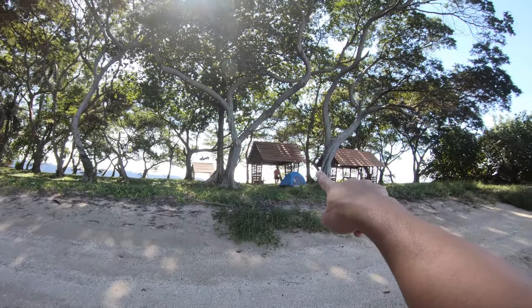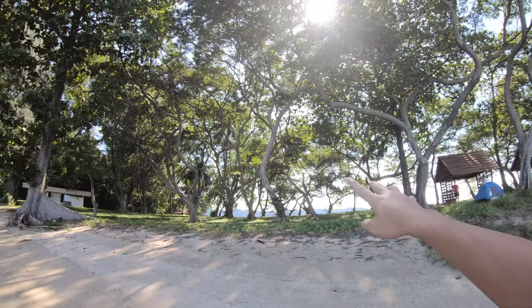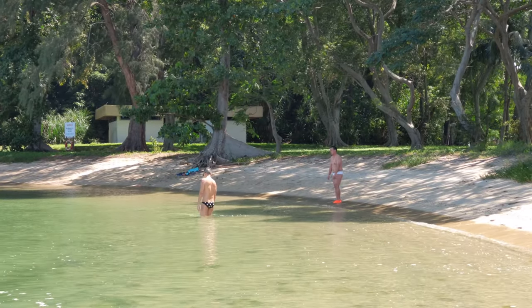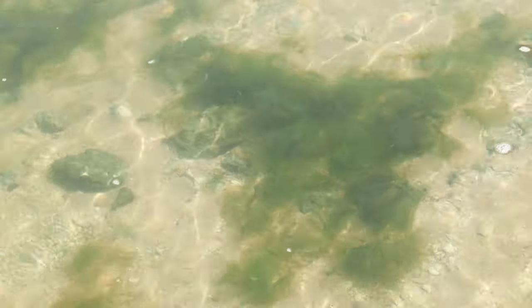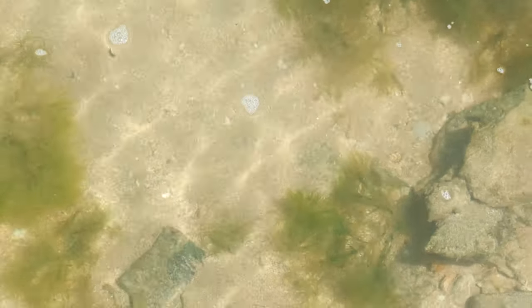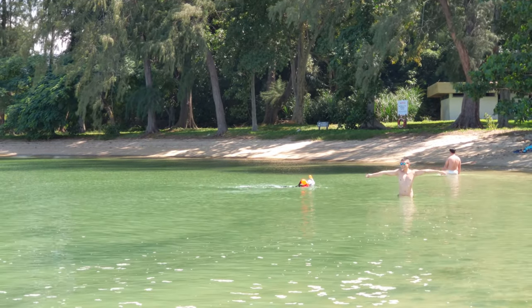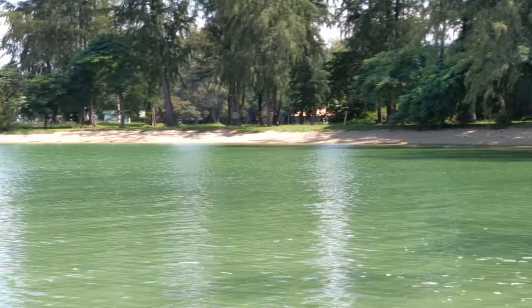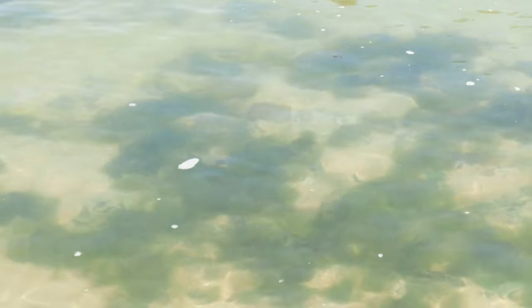We've settled down with our tent and kept our stuff inside to be safer in case monkeys attack. So far not many mosquitoes at the moment. Sean and Jeff are having fun. Let me show you how clean the water is — you can see a lot of fish. I'm not sure my camera pixel is good enough, but I'll try my best. I think this is one of the best spots in Singapore because it's very quiet. Earlier there were just three of us, then two more people came to snorkel.